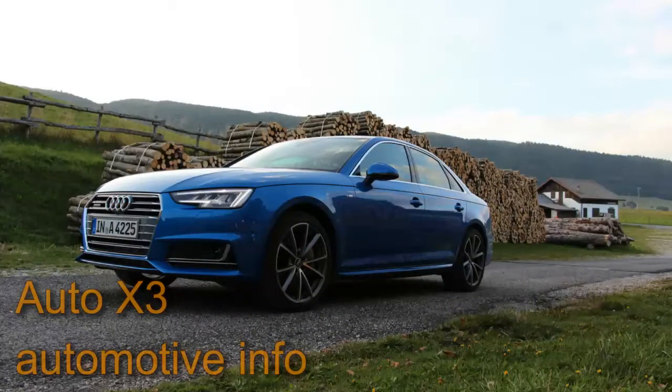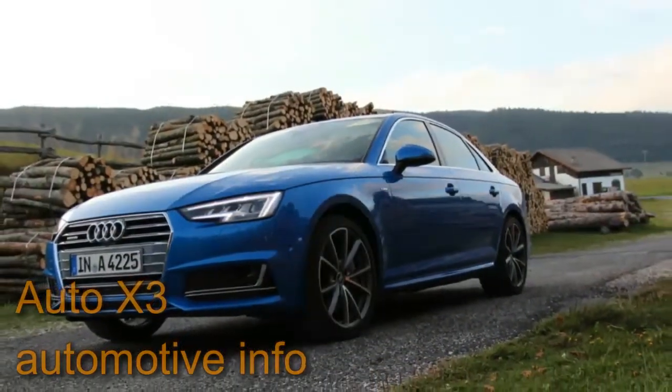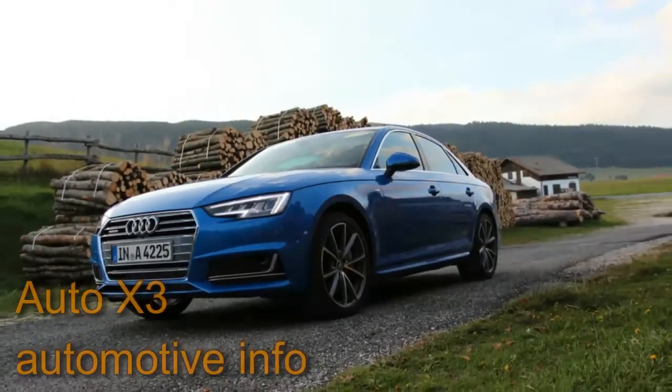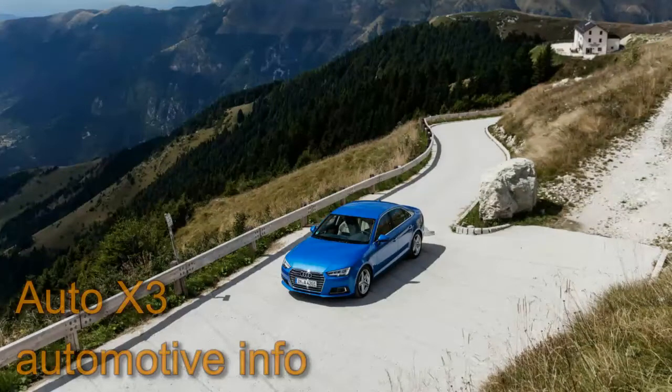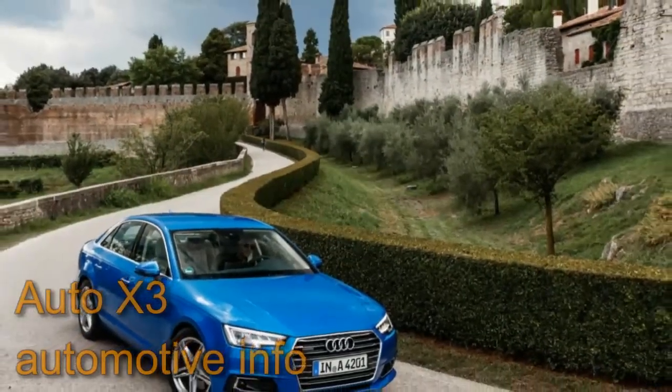Take, for example, the claimed 0.23 coefficient of drag, which not only is Audi's best ever but places it just 0.01 off the industry-leading claim made for the Mercedes-Benz CLA class. Audi says it achieved this by moving the mirrors lower on the door panels, smoothing the underbody, and making other minor tweaks learned through comprehensive wind tunnel testing.